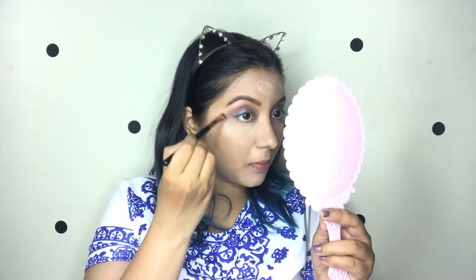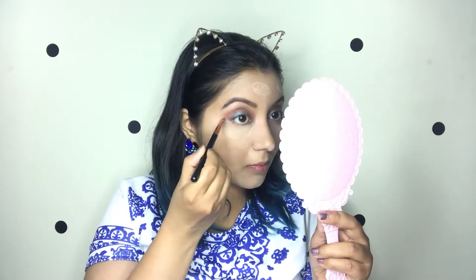For the brow bone highlighter I'm going to take a highlight shade from the palette. Then I want a nice cut crease, so I'm taking concealer with a flat packing brush to make it sharp and put together.